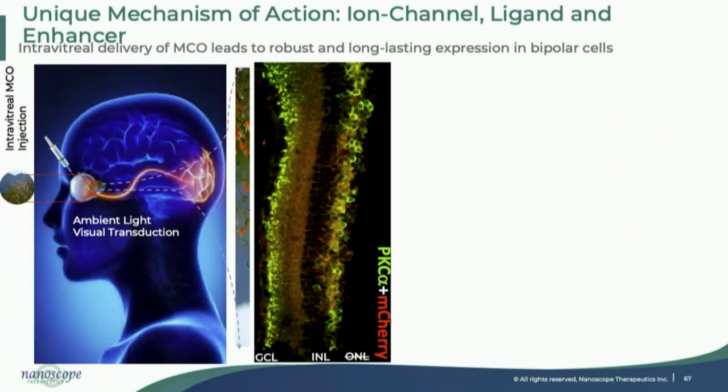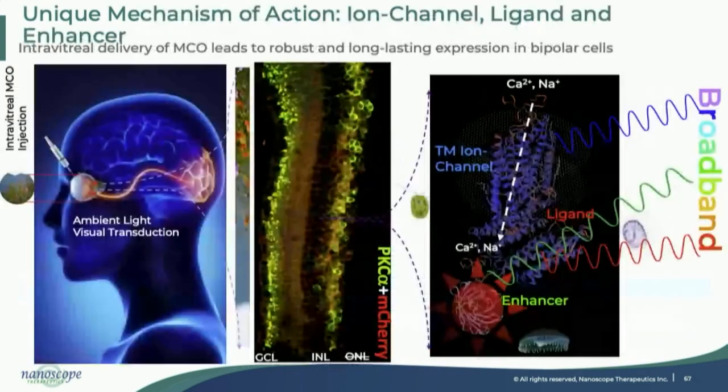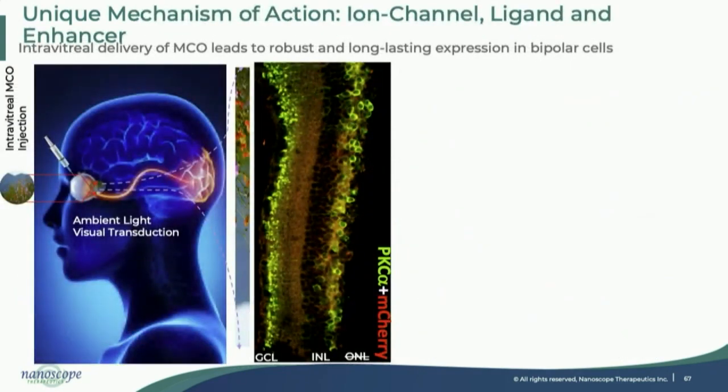So how does it work? In a classical visual system, you require RPE cells, photoreceptors, and complex machinery to produce visual transduction. Here, the light scene projected to the eye goes to the bipolar cells, which are now made photosensitive. The bipolar cells express M-cherry, which is a reporter for the MCO gene. A moving or static visual scene is projected onto those cells and stimulates them.